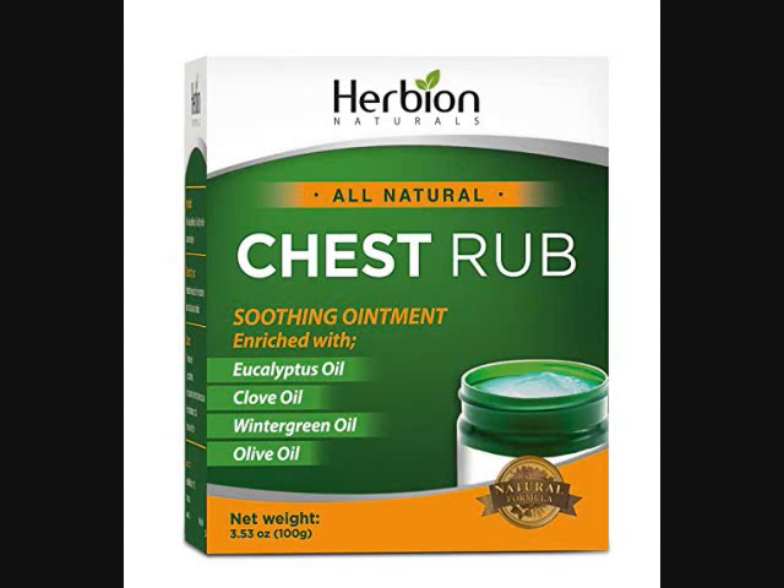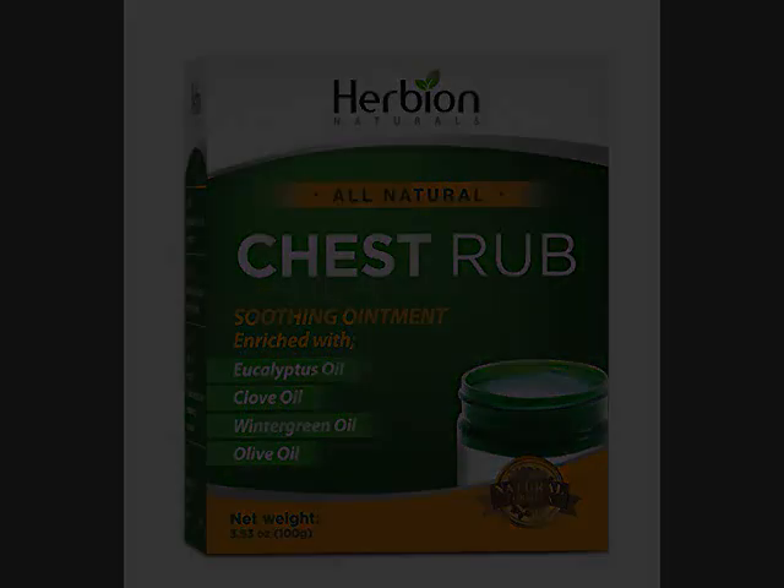Formulated with high standard techniques, natural products are prepared at a pharmacy conforming to the latest international CGMP standards. If you buy this off of Amazon, it's $10.44.